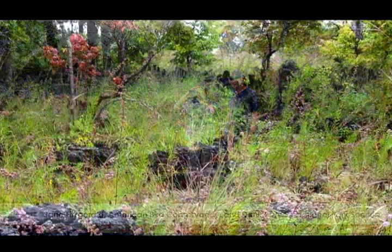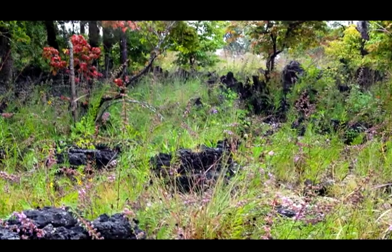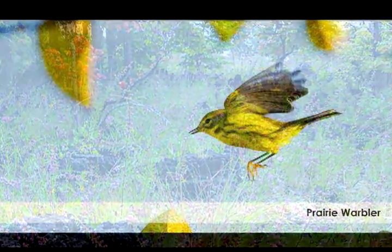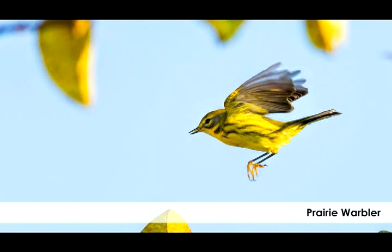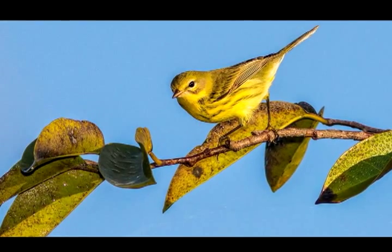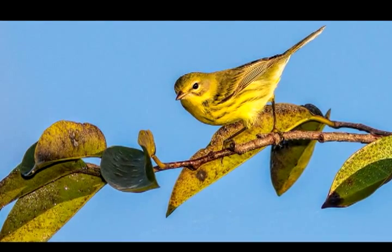I get thrilled when I see prairie warblers and blue-winged warblers because you don't see them just anywhere. Yellow and blackish wings, little red streaks on the nape, a neat little facial pattern. They kind of go zet zet zet zet zet zet zet zet.